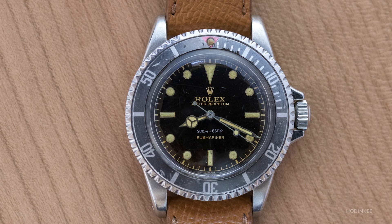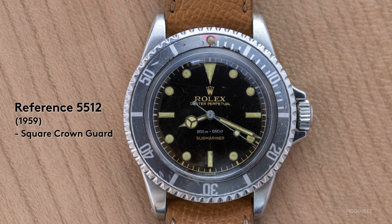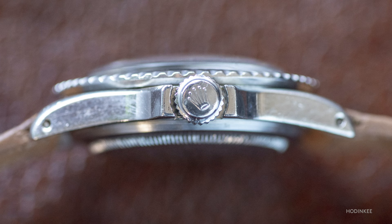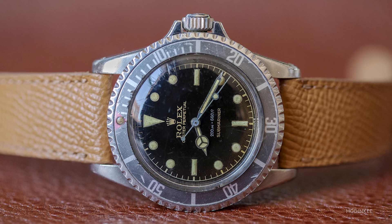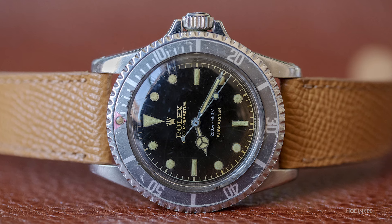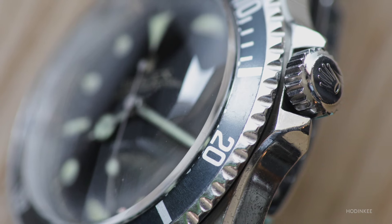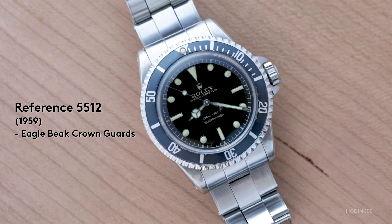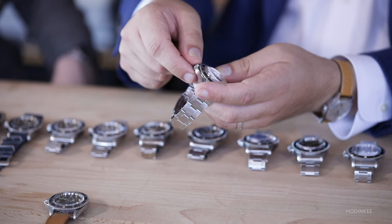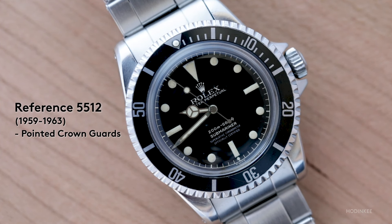Then we get the 5512. The very earliest 5512 has what's called the square crown guard — a very distinctive, industrial, purpose-built design, with very few known today. A number of these were shaved down — what collectors call 'eagle beaks' — where Rolex presumably took a square crown guard watch and shaved it to make it easier to grab the crown. Rolex didn't want to do that with every watch, so they switched to a pointed crown guard design.